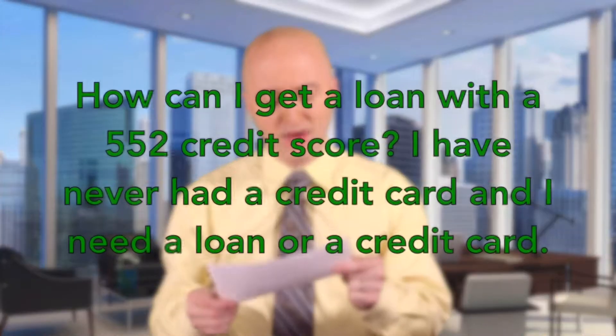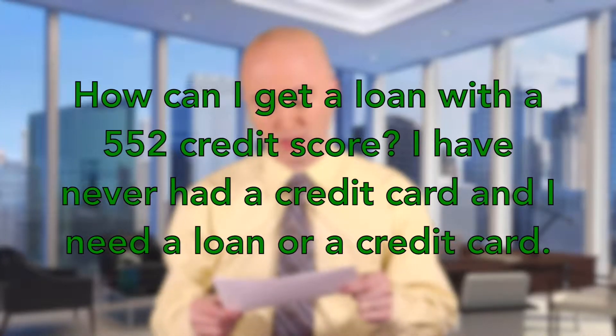How do I get a loan with a 552 credit score? Hey, I'm Joe Orsak, Director of Marketing with ImproveMyCreditUSA, and this is Wednesday's Q&A where we go out and find the tough credit questions and bring the answers to you. This week's question was brought to us by Glorious Sunshine. Glorious Sunshine asks: how can I get a loan with a 552 credit score?